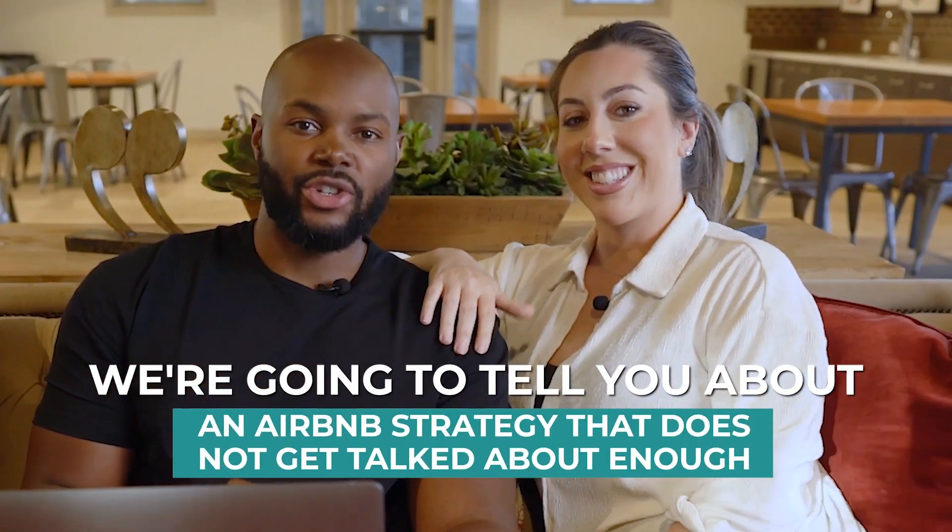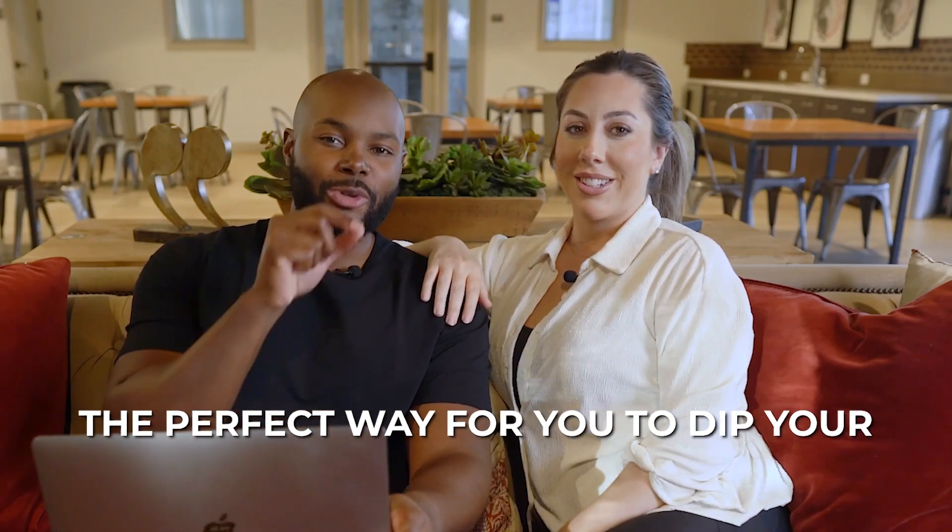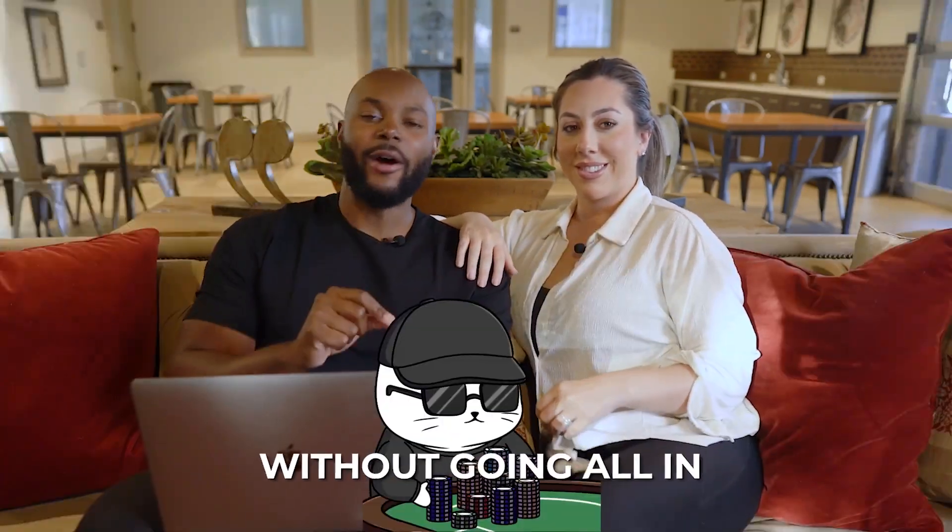We're going to tell you about an Airbnb strategy that does not get talked about enough, and it could be the perfect way for you to dip your toes into hosting on Airbnb without going all in.